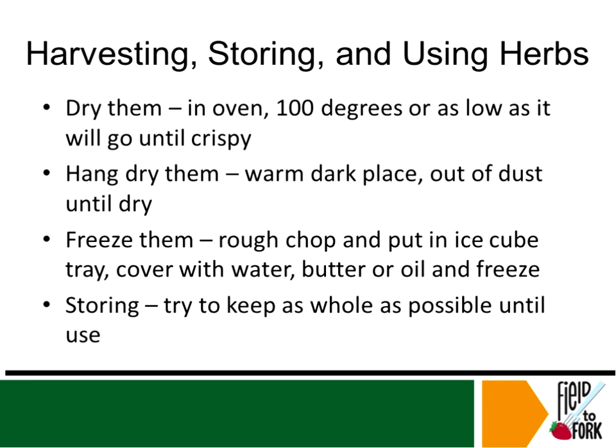If you're going to dry them — whether you dry them in the oven or you hang dry them — when you are storing them, you want to keep them as whole as possible until you use them. When you start to crush them up and crumble them up, you are releasing those oils, and that's what gives it its flavor. Within the last several months, the very well-known and large seasoning manufacturer McCormick has started that trend now — they've really started that marketing push to say, we're putting everything we have in grinders now because the more whole it is, the better it is.